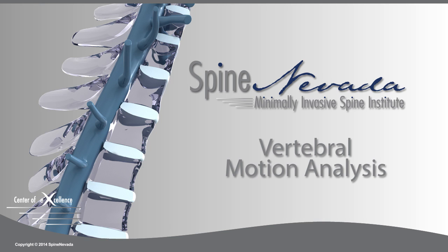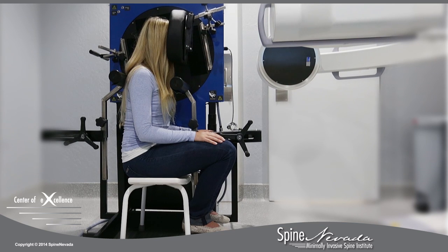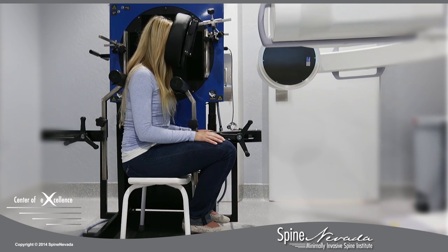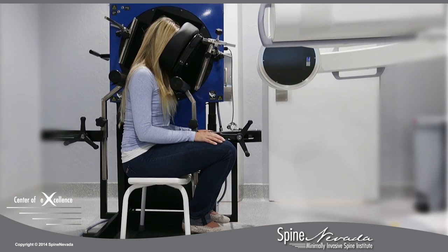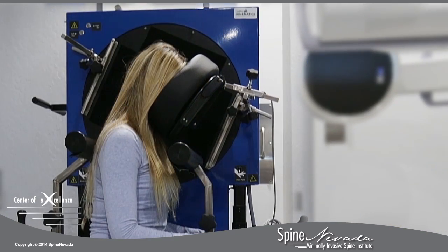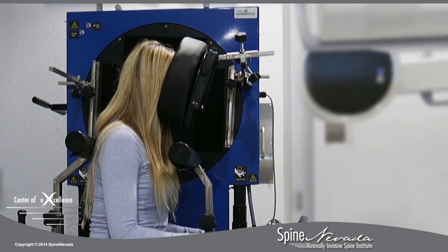The VMA is a system for assessing spinal motion. It uses a special motion support platform to optimize alignment and range of motion during the forward and backward bending phases of a cervical examination. Padded bolsters isolate the cervical spine and control the bending motion to promote consistency and reliability.